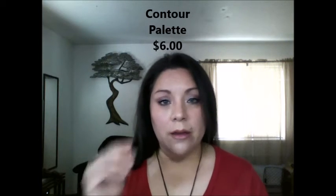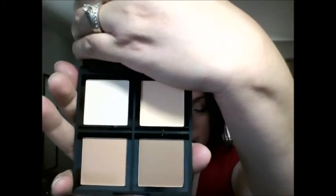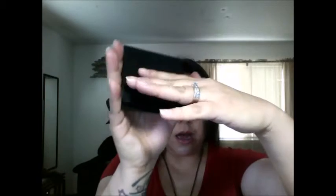I also got the contouring palette - it's new to ELF as well. It didn't give you an option to pick dark or light or anything like that - it just came with four different colors in it: your highlighter, your contour, your light stuff, and then two dark little palettes. The mirrors that come with these little palettes are awesome - you could totally just put this stuff in your purse and have a huge mirror all day long. The packaging is just great. It's in powder form rather than cream form, which I prefer, though I have used cream as well.